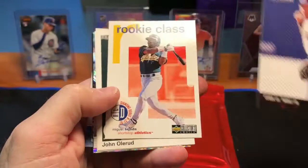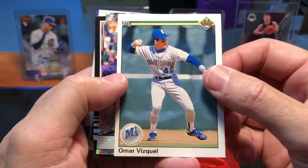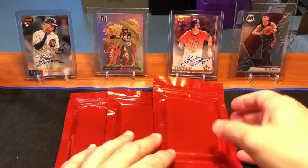Remember, these are $10 each, so we're basically asking: is this a value? That Luis Robert chrome refractor is probably six to seven dollars raw on its own, so that's really good. Our last few cards are Derek Lee, Miguel Tejada, John Olerud — a really good player for the Blue Jays in the 90s — an Omar Vizcaino rookie, a Charlie Blackmon franchise features insert, a Chance Adams rookie, and a Kenta Maeda rated rookie Donruss Optic. The big hits from Pack 1 are the Luis Robert and the Contreras short print.